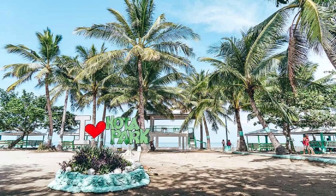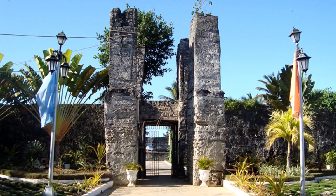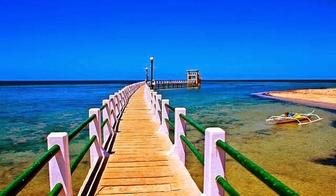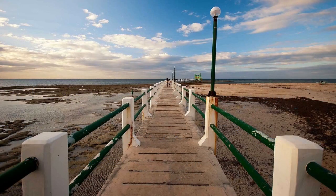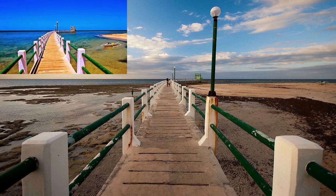Cota Park: a fort built by the Spanish in the 1790s once stood here, but the forces of nature got the better of it and the place was turned into a park. Located in Madredejos, the northern tip of the island, 25 kilometers from Santa Fe or about 45 minutes by transport, the park is famous for its 187-meter-long walkway and a beautiful sunset view. It is best to visit Cota Park Beach at high tide as there are many rocks visible at low tide.